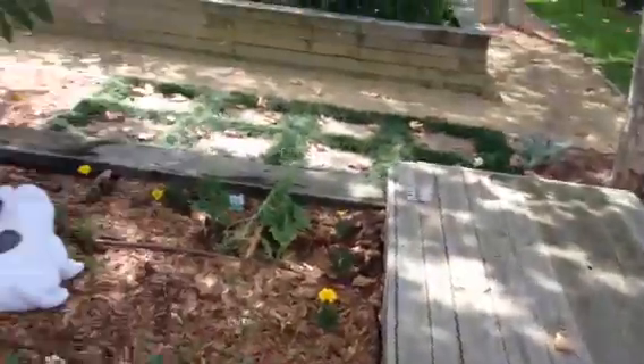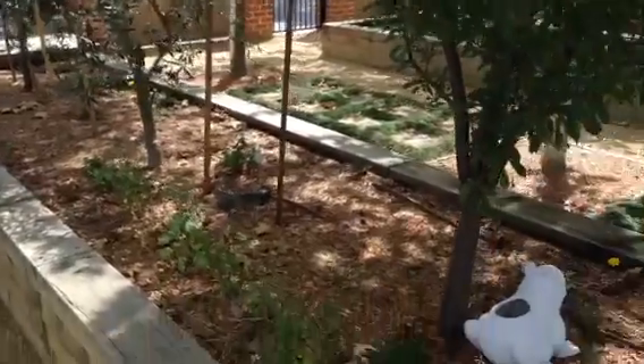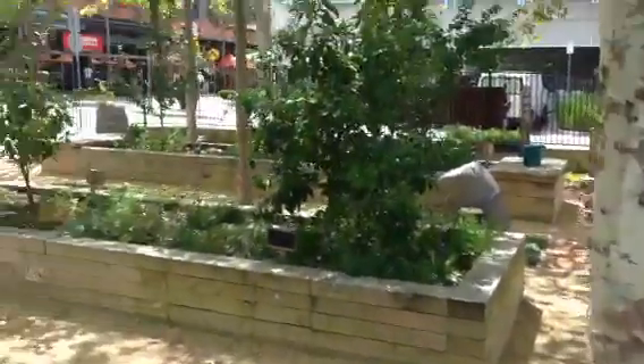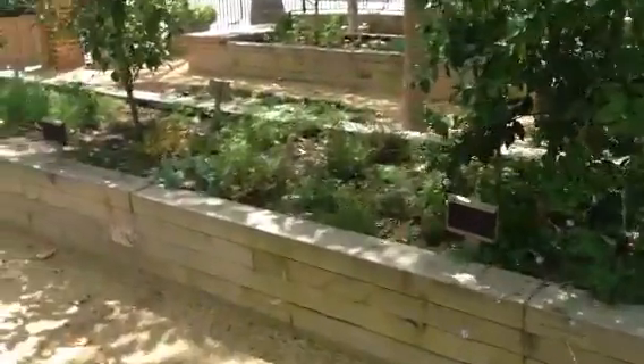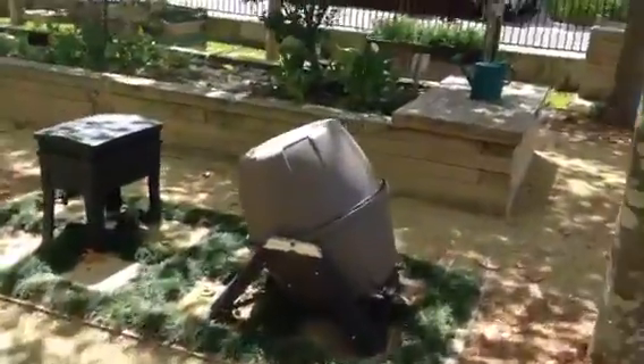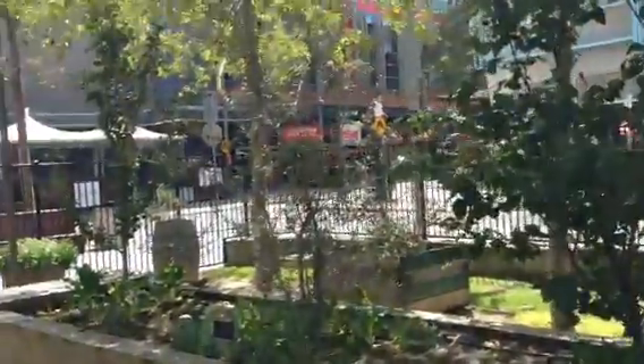Some old tomato plants in there looking like they're composting down. There's a few weeds growing up through the veggie patch. Some stakes and pens and things like that. This other garden over here is overgrown in the middle. Not quite sure what the purpose of this garden is. I suppose it was advertised as a community garden.